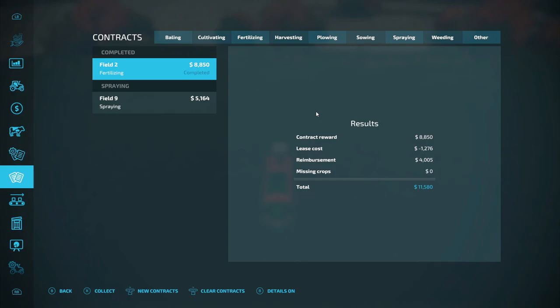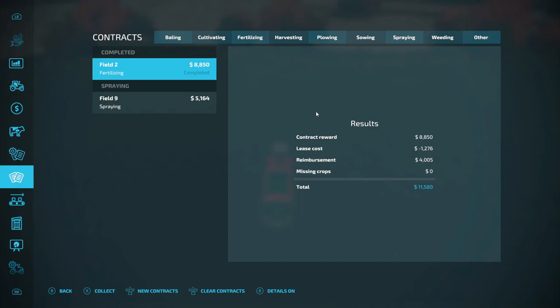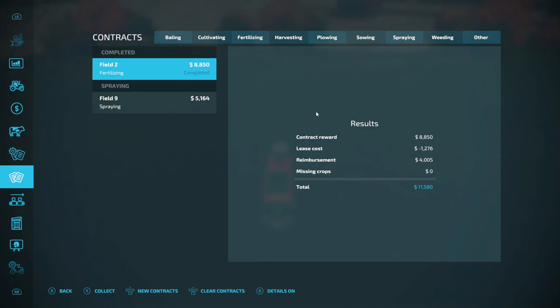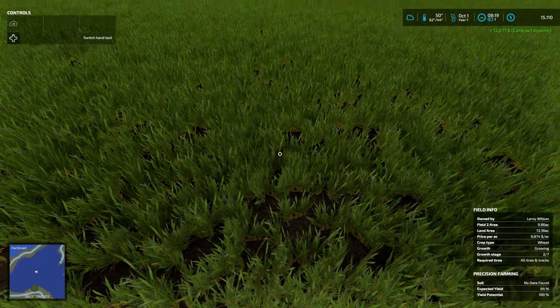New contracts — nope, nothing new yet. Let's remove weeds. Bet it wasn't fertilizing. Wait — reimbursement $4,000. Is it going to pay me for the fertilize that's in it? Because 8,850 dollars for the contract. Lease cost, take it away, should be like $7,000 maybe. Reimbursements $4,000, bringing it to $11,580. I guess it's going to pay me for the fertilize. Well in that case I'm going to go ahead and collect. $12,671 for that — good deal.